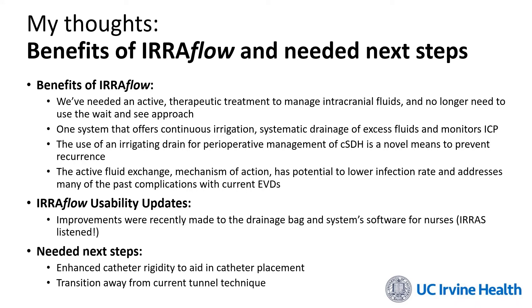During the time we tested the IRA Flow system, IRS was very forthcoming in making improvements. They improved the drainage bag as well as the software so that nurses were better able to use the system and we were better at understanding the data coming out of it. In the future, the two main things that need to be addressed are catheter rigidity — to ensure that when placed into the ventricle or subdural space it doesn't kink off and stop drainage or irrigation — and a new tunneling technique, since the current system is not ideal for placing the drain subgaleally and in the subdural space.